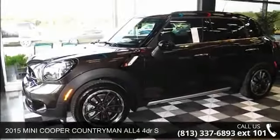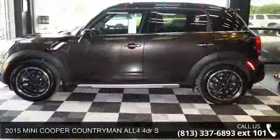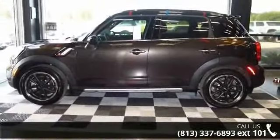Step onto the 2015 Mini Cooper Countryman. This may be the set of wheels you've been looking for. Enjoy these notable features: